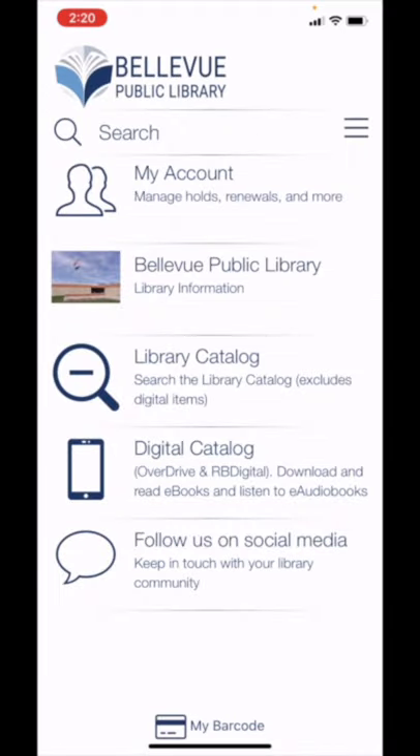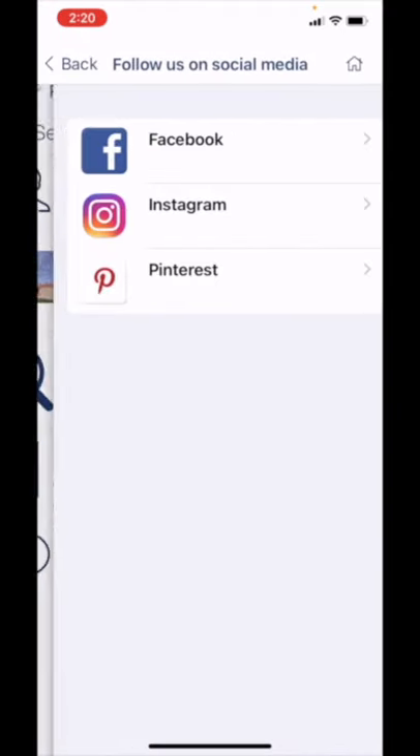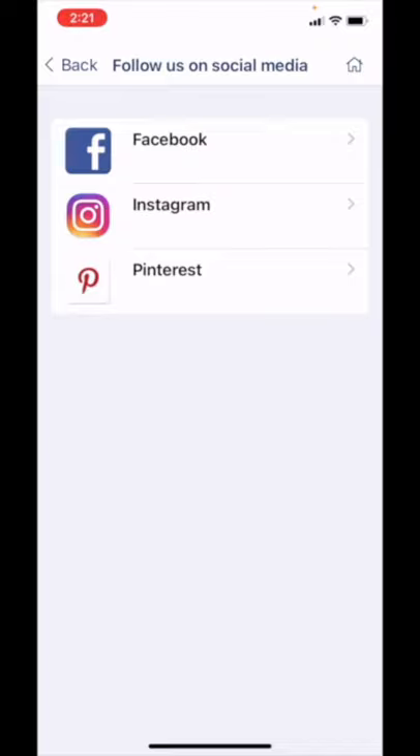The last tab we'll look at at the bottom is Follow Us on Social Media. The Bellevue Public Library has a social media presence on Facebook, Instagram, and Pinterest.